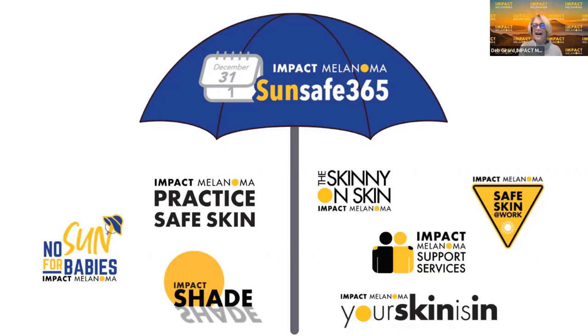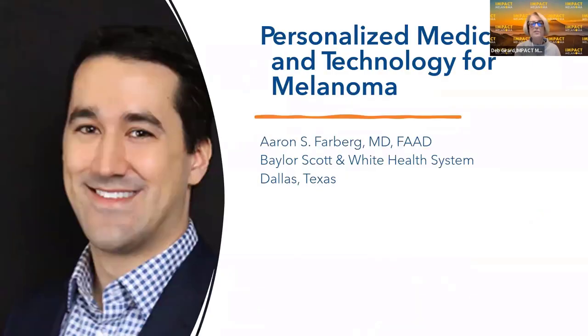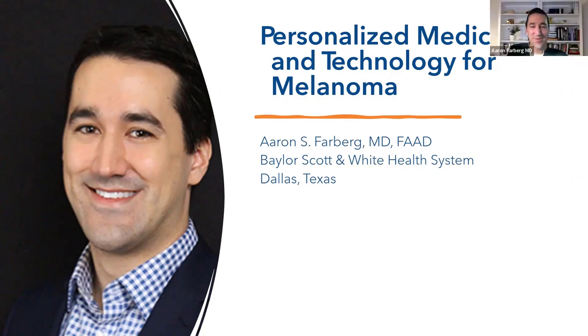With that, I'd like to introduce Dr. Farberg to share his information with us. That's quite the overview — it's an impressive one. It's not every day that a group truly lives up to their name, and Impact Melanoma does. It's a true honor to be here presenting. I also get to share this stage with Ms. Morgan England, who is going to be sharing her story with melanoma. We're going to be talking about personalized medicine and technology for melanoma.